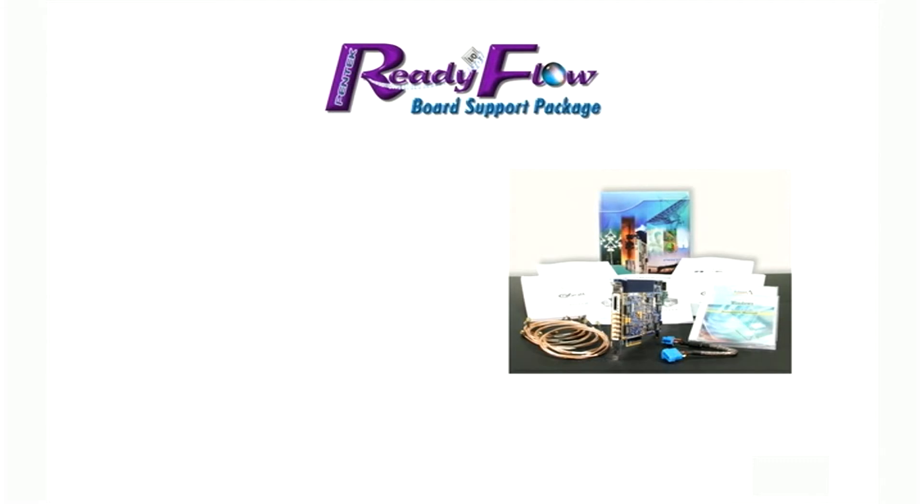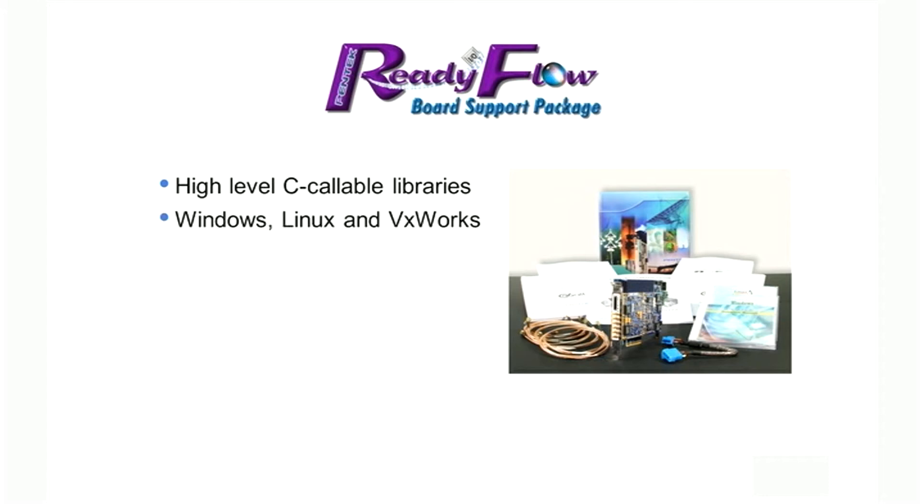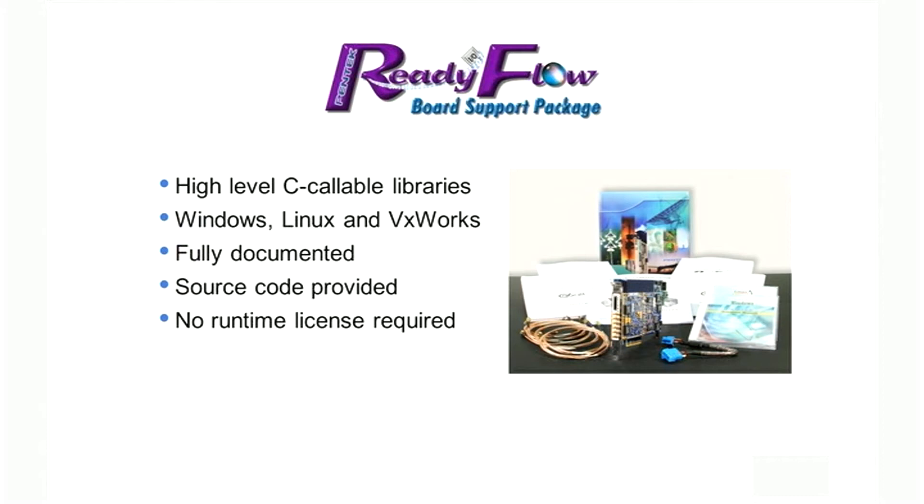Pentek's ReadyFlow board support package provides the software development component to the COBOLT family. Delivered as a high-level C language library, ReadyFlow contains all the routines for board configuration and operation. Available for Windows, Linux, and VxWorks operating systems, ReadyFlow libraries are fully documented with C source code provided. ReadyFlow requires no runtime license and a single seat can be used for multiple projects.